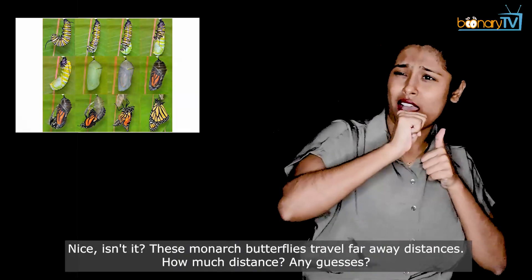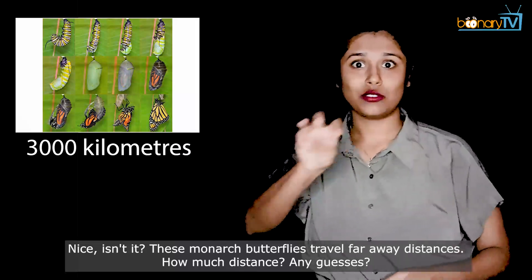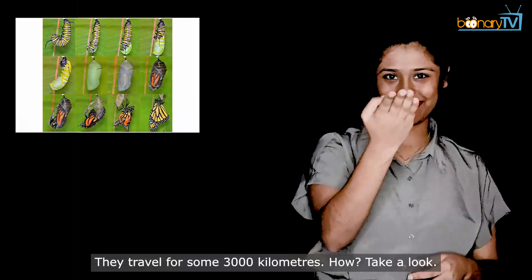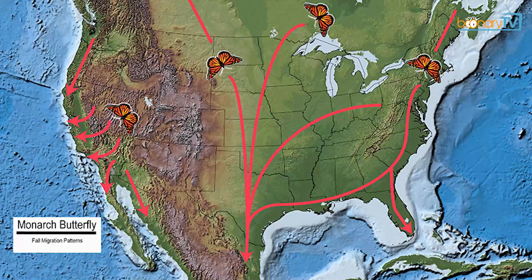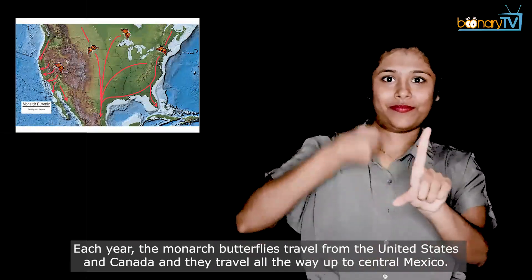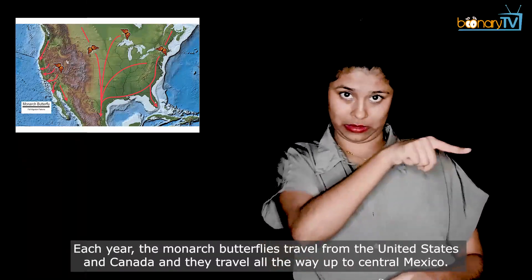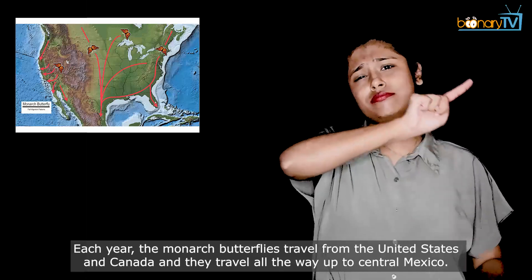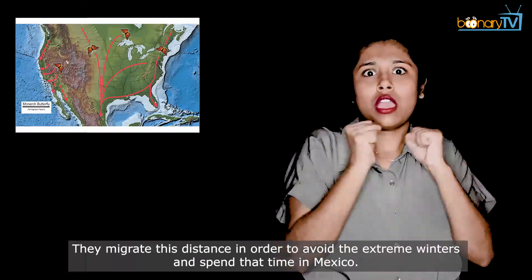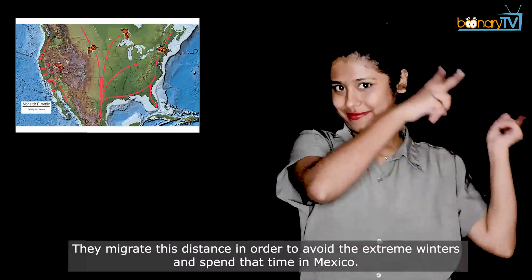These monarch butterflies travel far distances — some 3000 kilometers. Each year, the monarch butterflies travel from the United States and Canada all the way to central Mexico. They migrate this distance in order to avoid the extreme winters and spend that time in Mexico.